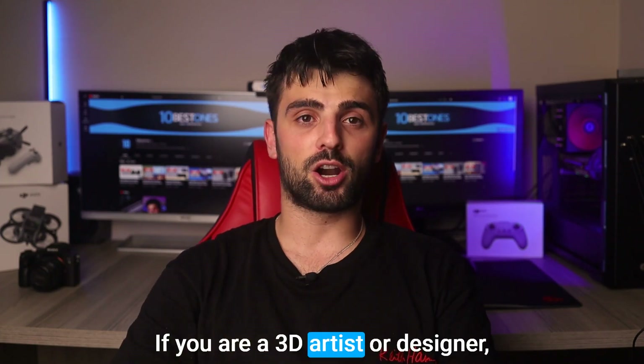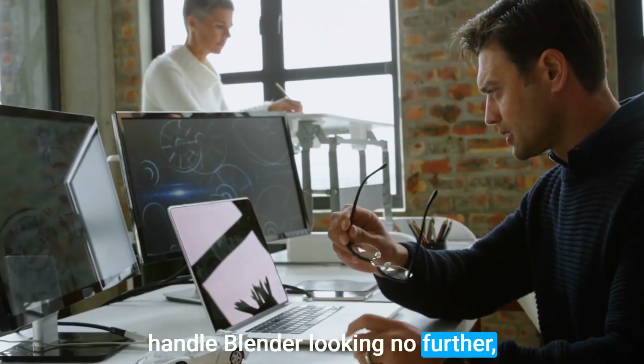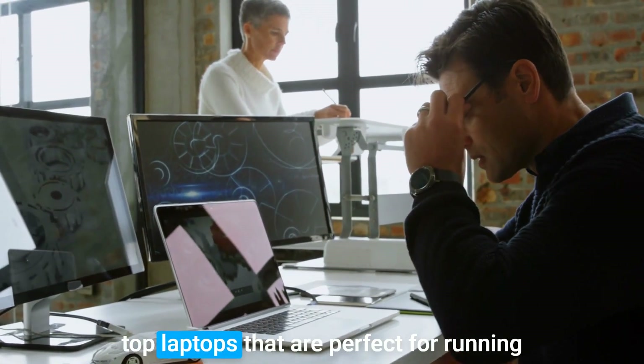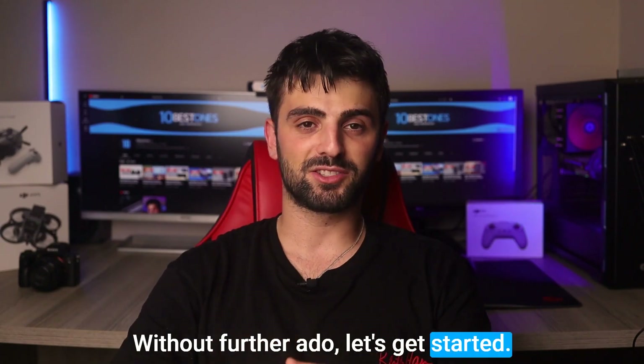Hey there, if you are a 3D artist or designer looking for the perfect laptop to handle Blender, look no further because I've got you covered. In this video, I'll be sharing with you the top laptops that are perfect for running Blender smoothly and efficiently. Without further ado, let's get started.